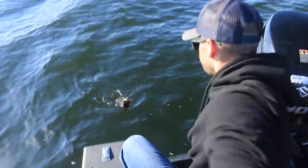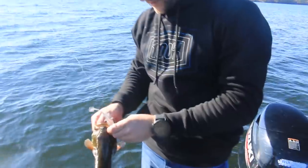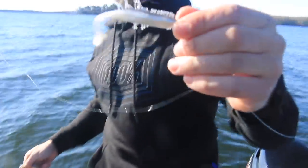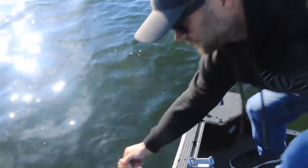Not a big one but a nice chunker to start. Just a beauty — first one of the day on the Kalen's Tickle Tail. That thing is an absolute killer. I'm going to talk about how you can work that thing in really cold water — it is an absolutely deadly bait.